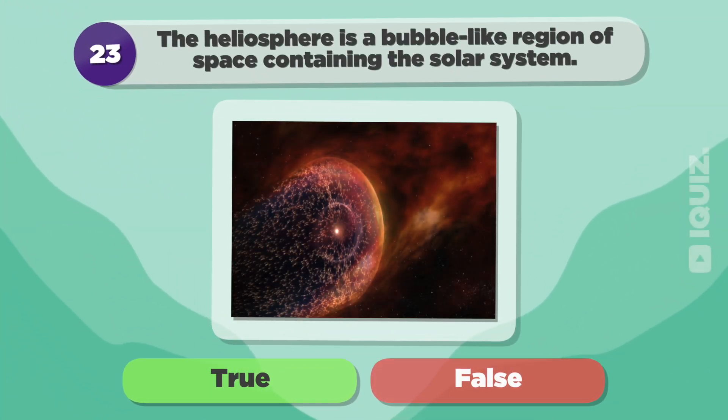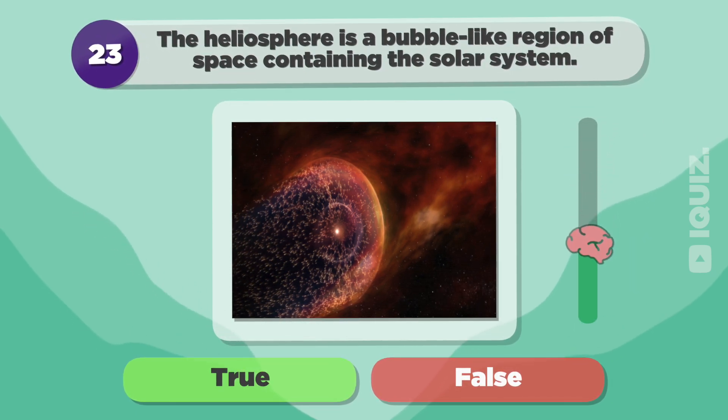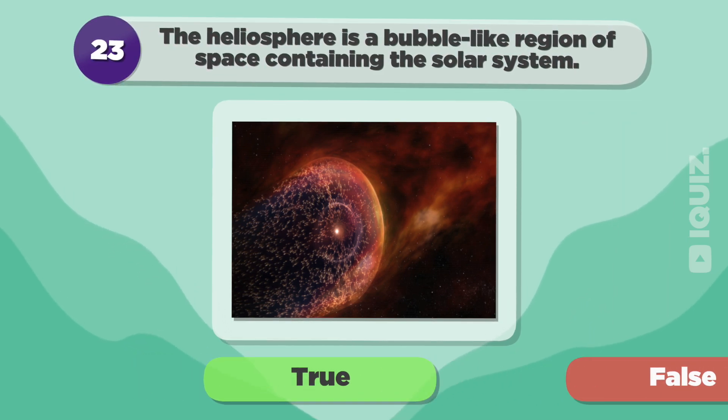The heliosphere is a bubble-like region of space containing the solar system. True.